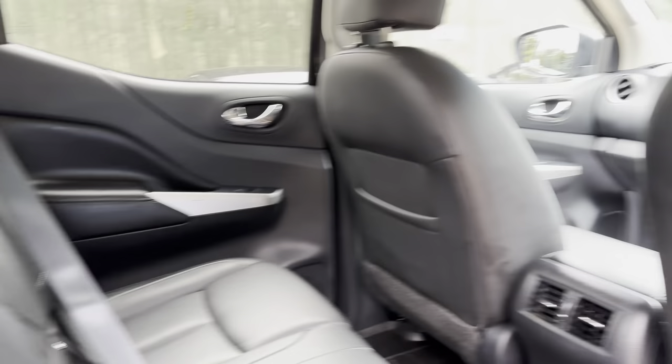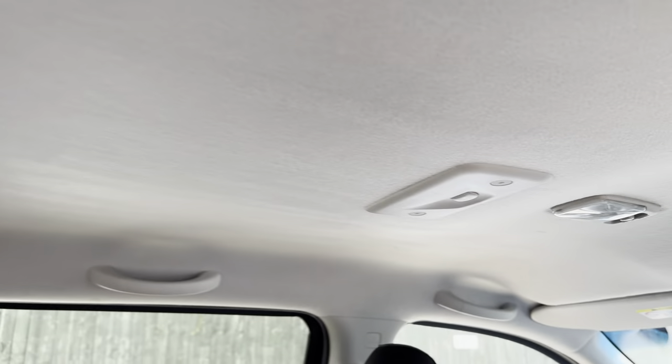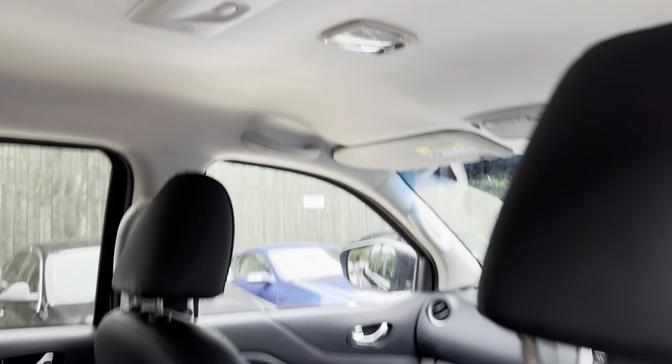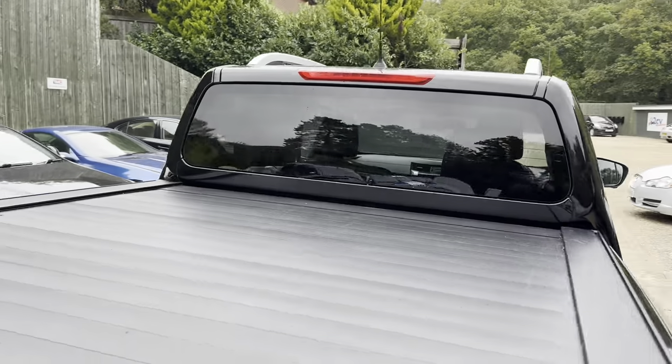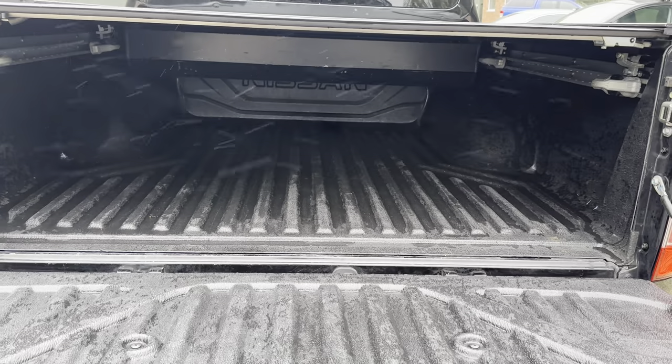Again no rips or tears in the rear or scuffing to the back seat. Roof lining all intact, no marks. Nice and clean in the back — heavy duty load liner.